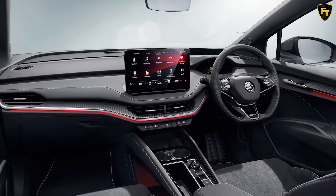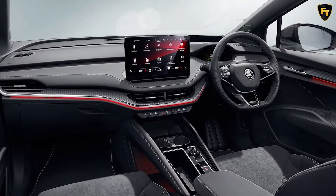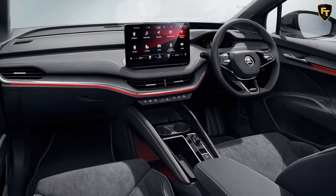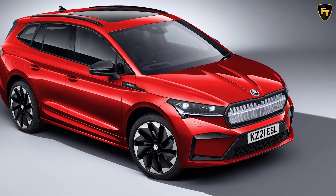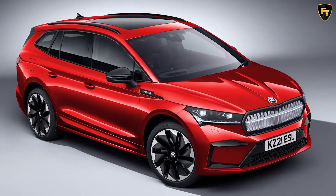Inside there are Alcantara and leather sports seats with grey piping in the front, lots of black trim, leather sports steering wheel and aluminium look pedals. The Skoda Enyaq I-V Sportline is now on sale with first deliveries in the summer.